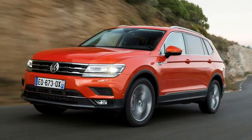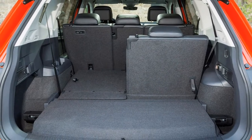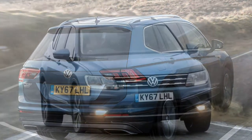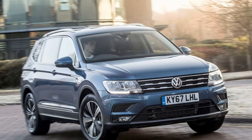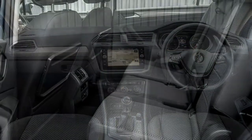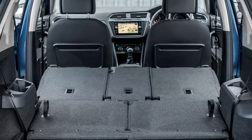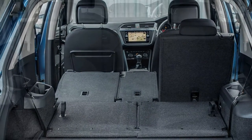Safe and predictable handling — all Tiguan Allspaces handle in a broadly similar manner to the regular Tiguan, with high levels of grip and predictability when cornering, but little in the way of excitement. All 4MOTION all-wheel drive models come with Volkswagen's Driver Profile Selection, offering four drive modes: Eco, Comfort, Normal and Sport. Each mode tweaks throttle response, steering weight, gearbox settings and — on cars with Dynamic Chassis Control (DCC) — suspension firmness. R-Line models come with sports suspension, firmer and lowered by 15mm, as standard.